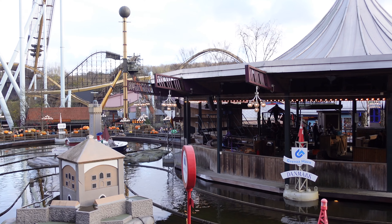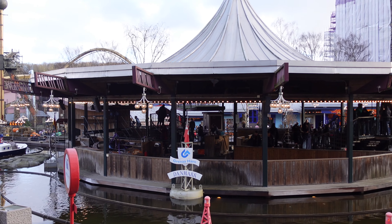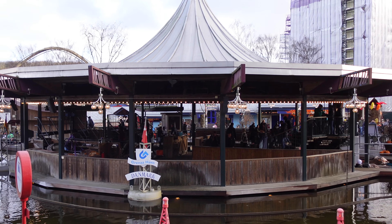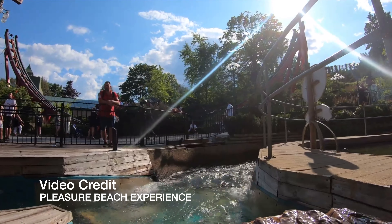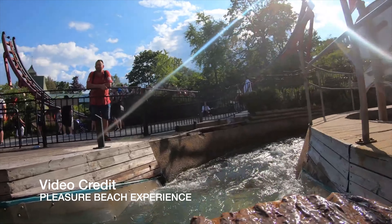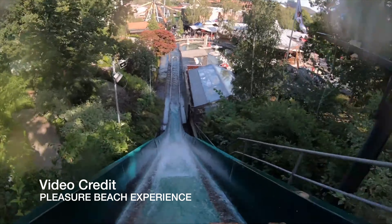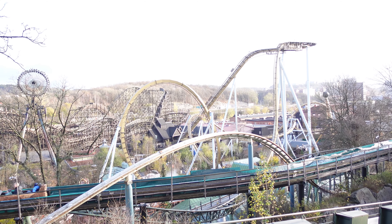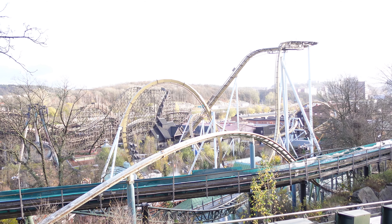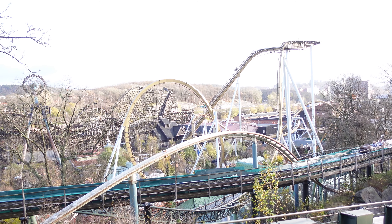In November 1971, the CEO at the time, Olof Calderon, suggested to the board that they should look into buying a new log flume ride for the park for the 50-year anniversary. In February 1972, Liseberg, together with architect Simon Henningsen, had made a layout for the new log flume ride coming to the park.